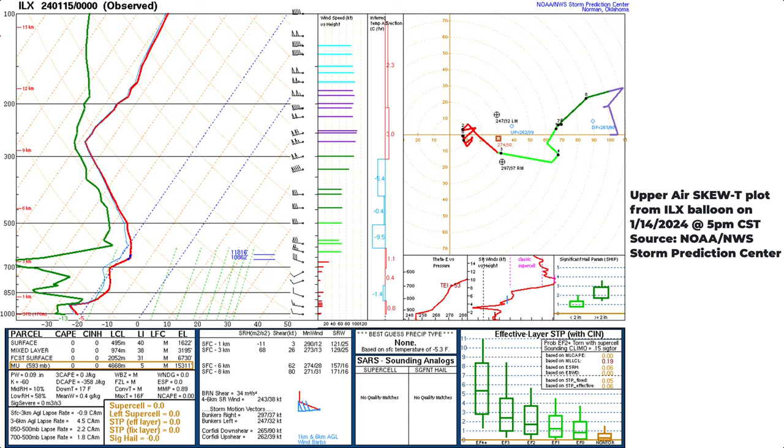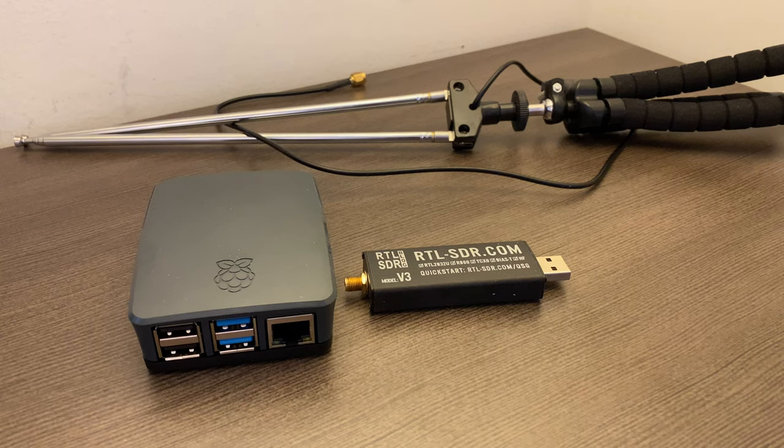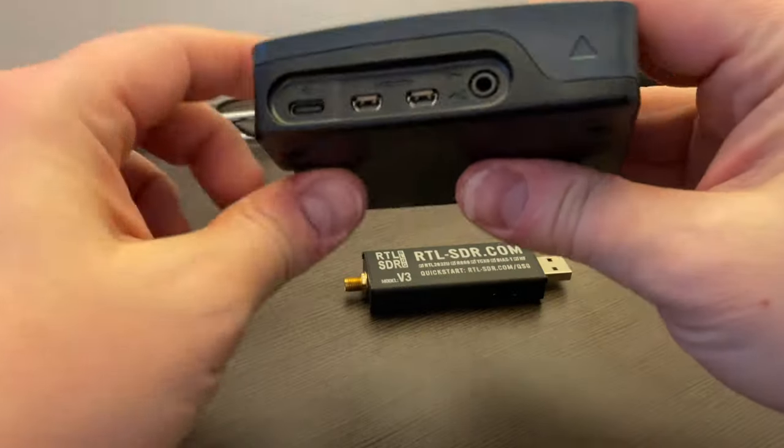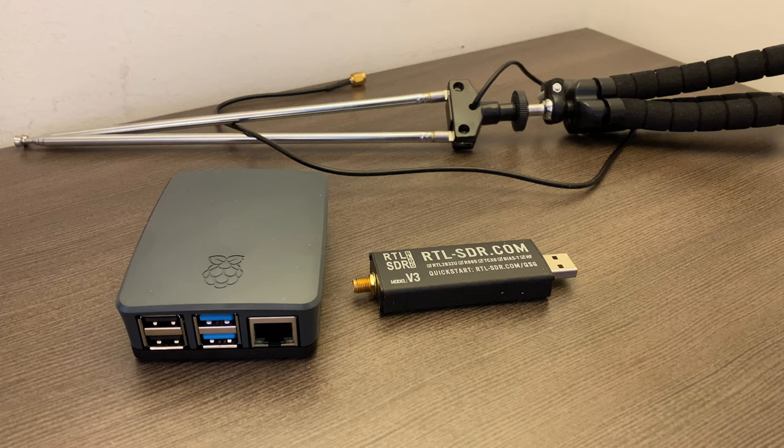The great thing about this is anybody can pick up the signal, and there's software out there to let you do that. To get started, you need a Raspberry Pi like this — this is the Pi 4. You can use older Pis, but I wouldn't recommend going lower than a Pi 3. It does work on a Pi 1 or 2, but it's very slow and that needs to be the only thing running. I'd stick with a 4, or even a 5 if you want.